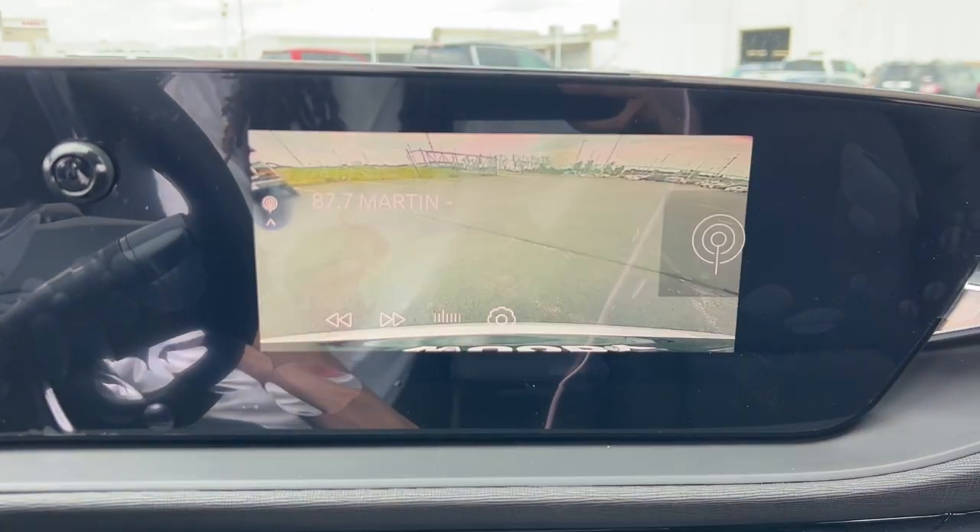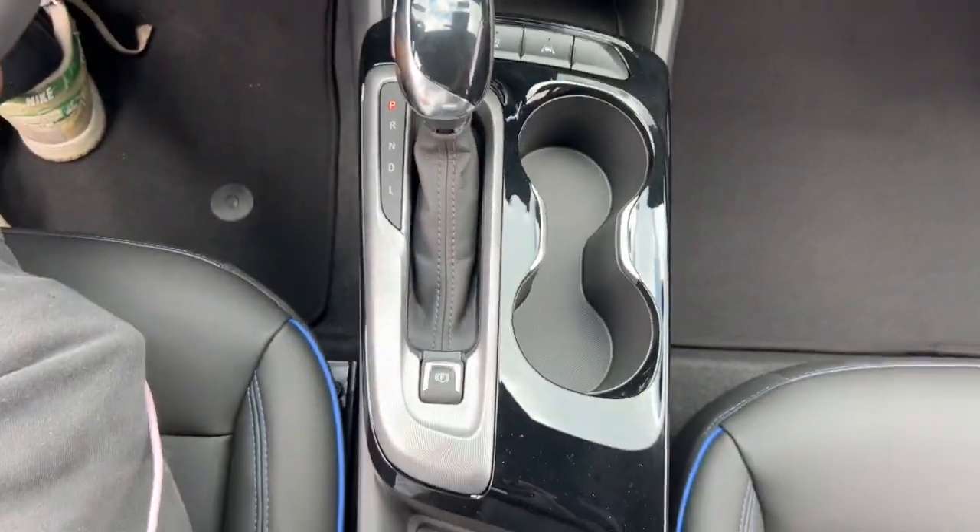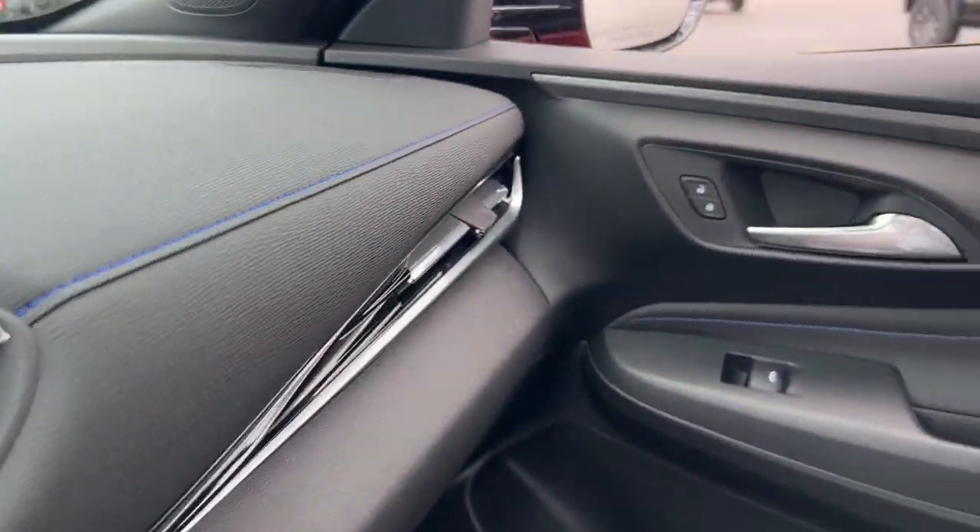Feel the satisfaction of getting an excellent value when you enjoy the comfort and style of this affordable InVista. Treat yourself to a test drive today. Our staff will toss you the keys and give you an outstanding customer experience.